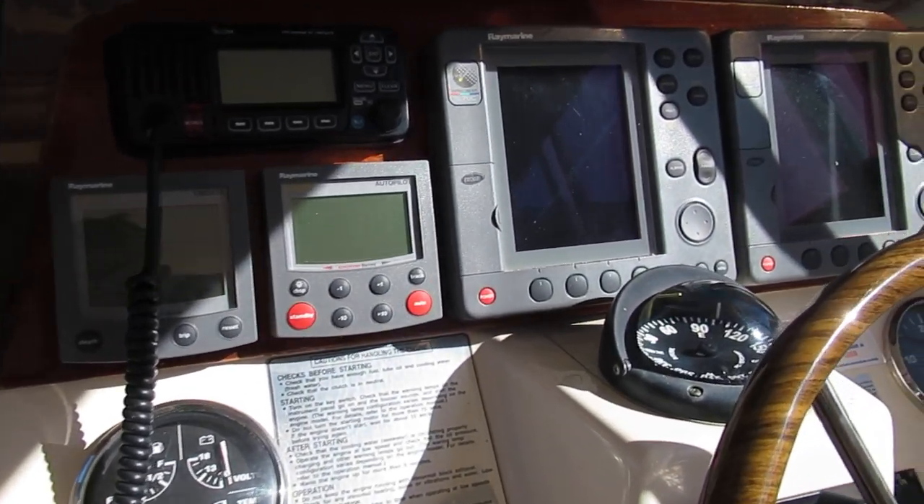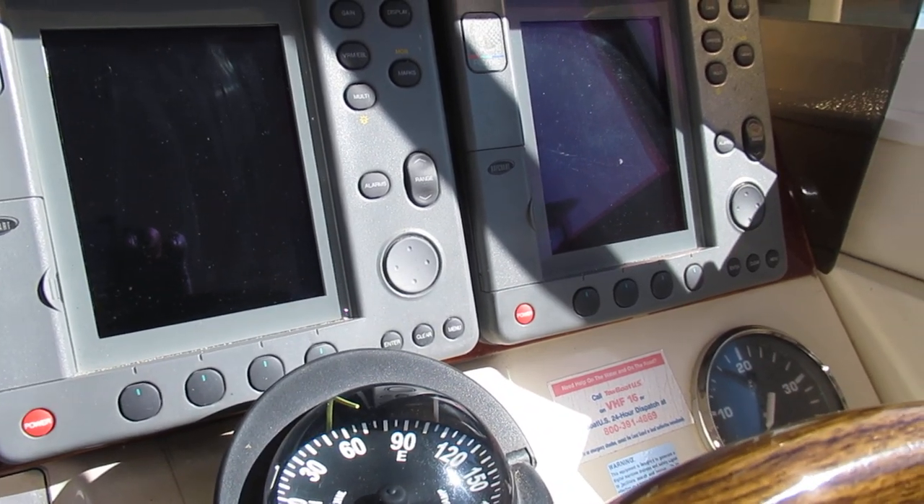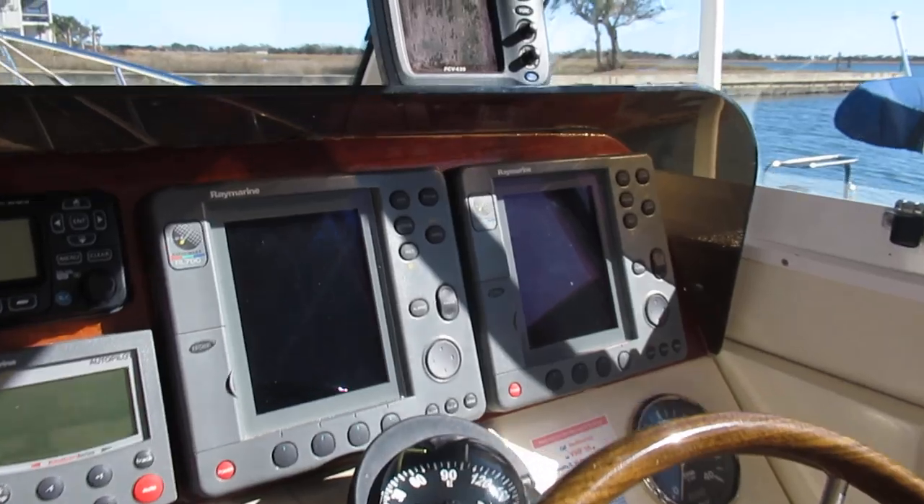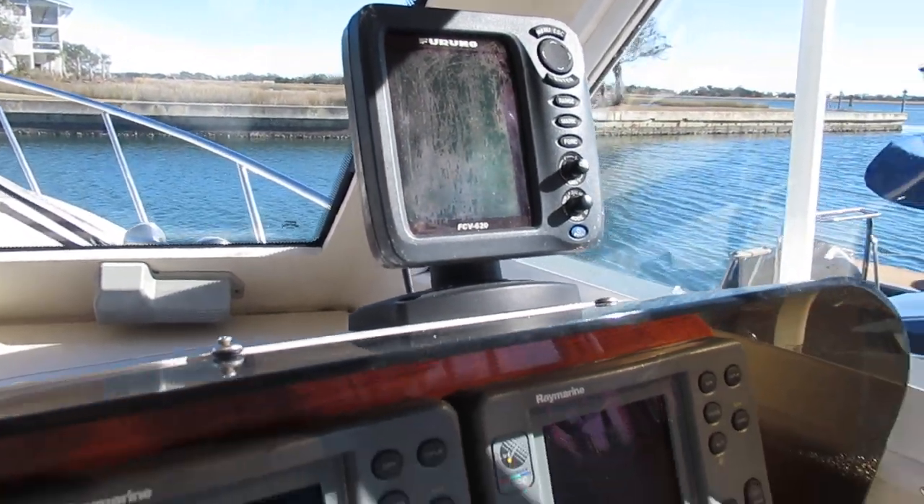We have an Icom VHF, twin Raymarine RL-70C color GPS chart plotters with radar, and a Furuno 620 fish finder.